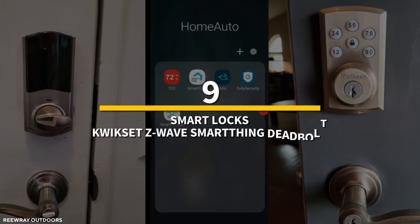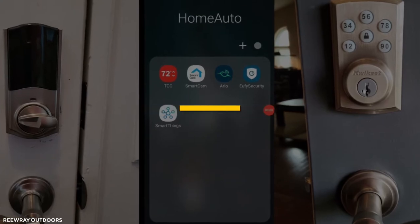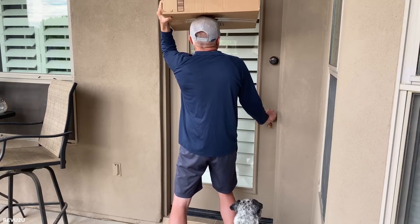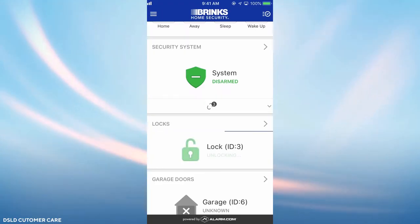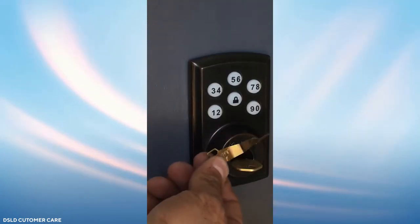Number 9: smart locks — the QuickSet Z-Wave SmartThings Deadbolt. Say goodbye to the days when you had to be concerned about misplacing your keys or keeping a spare under the garden pot. You may lock or unlock the doors with a single touch. Furthermore, this method is far safer than traditional locks with minimal risk of an intruder gaining access to your doors.